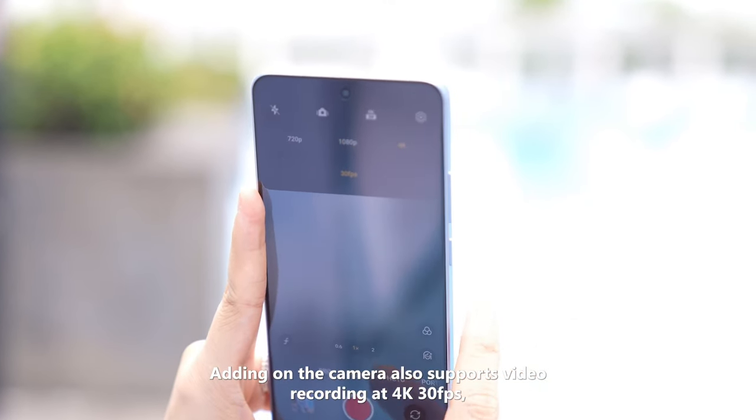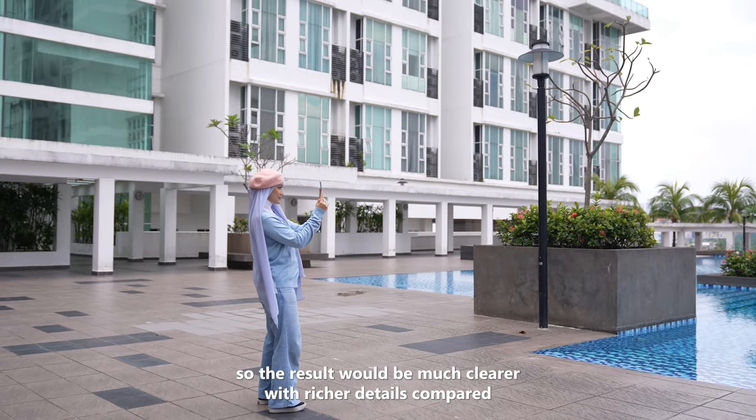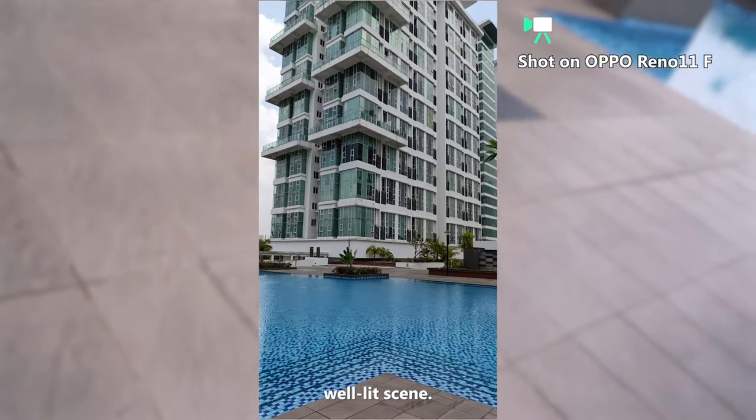The camera also supports video recording at 4K 30fps, so the result would be much clearer with richer details compared to conventional 1080p videos, especially in daytime.